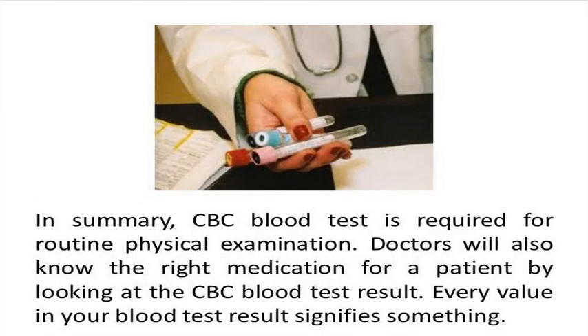To summarize, a complete blood count blood test is used to determine the health condition of the patient. While the CBC blood test is required in routine physical examinations, your physician may also require it for diagnosis to determine a certain type of treatment. Each result value in your blood test tells a different interpretation of your health.